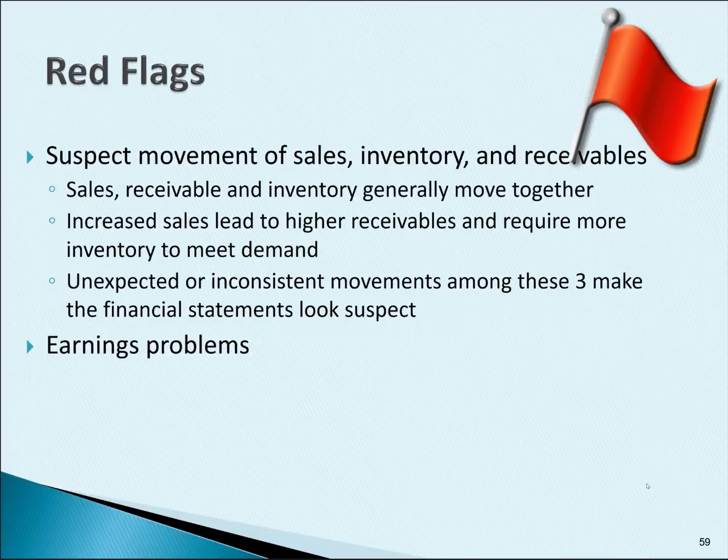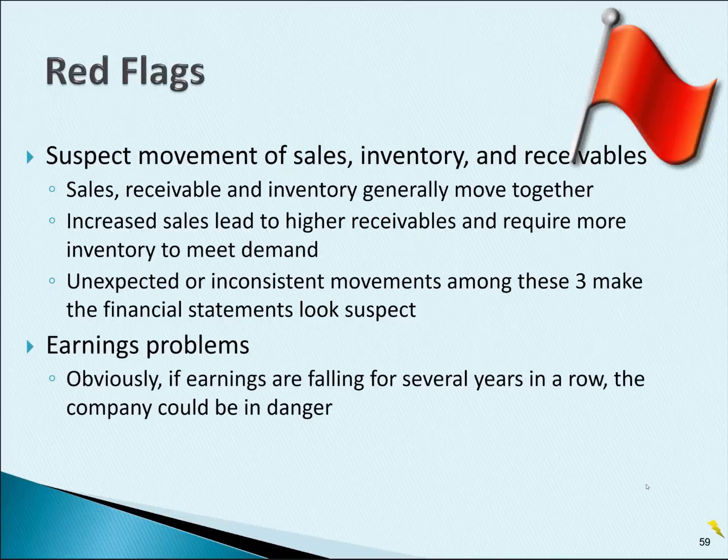Here's one that's more obvious: earnings problems. Remember, earnings are just another way to say profits. If profits are falling for several years in a row or several quarters in a row, the company could be in danger. You would probably have to look at what is causing that — is it going to be temporary or is this more of a permanent condition?